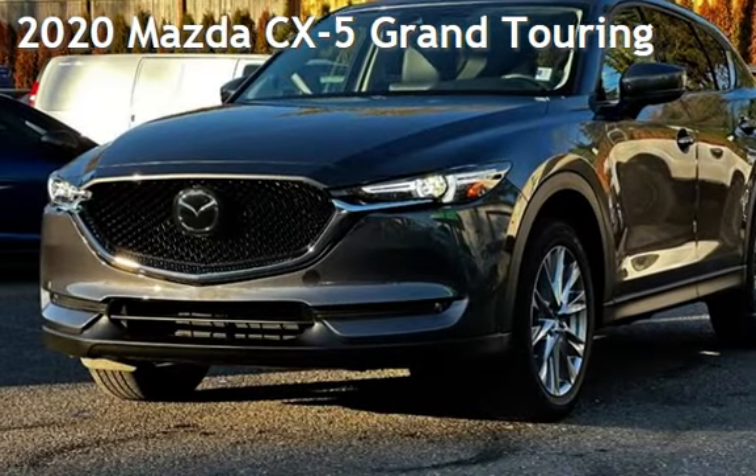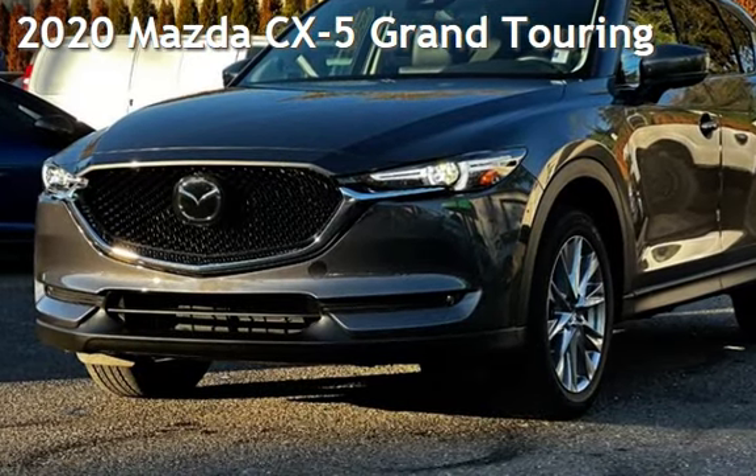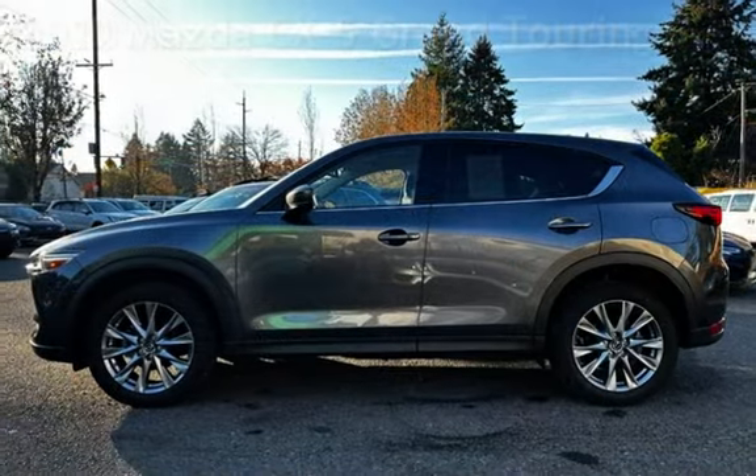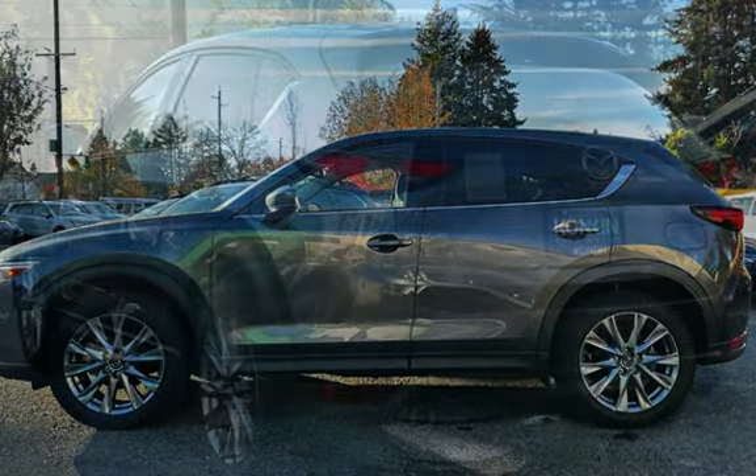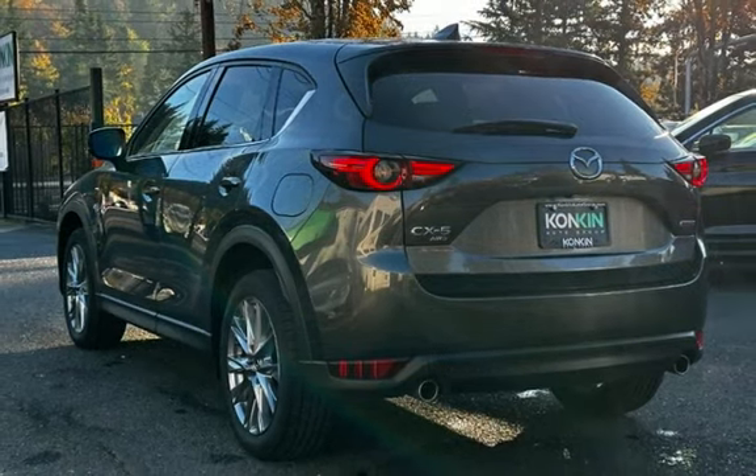Presenting a pre-owned 2020 Mazda CX-5 Grand Touring. This four-door SUV has a four-cylinder, 2.5-liter I-4 engine, with all-wheel drive, and an automatic transmission.